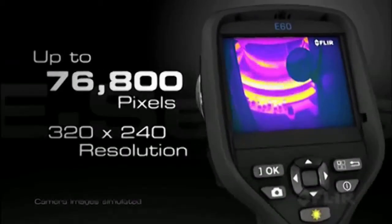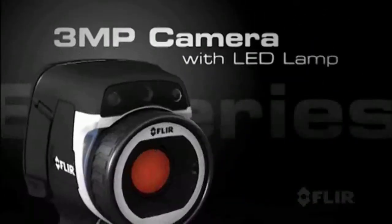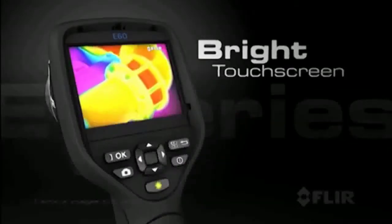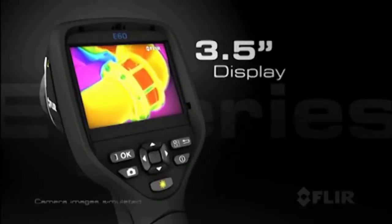Like 76,800 pixels of superior infrared resolution, a 3-megapixel visible light camera with LED lamp, laser pointer, and a new bright touchscreen with an intuitive interface that makes full use of a large 3.5-inch display.